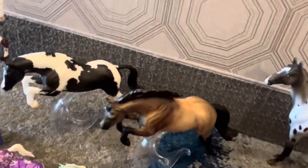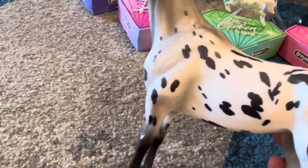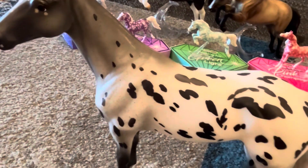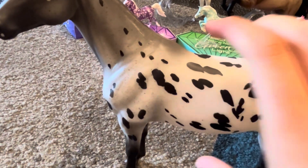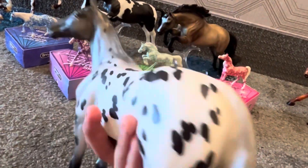Next is my surprise horse — my Girls Run the World surprise horse. I got the Rhone Appaloosa. I actually pulled the green one, then traded it for the Perlino, then traded it for the Chestnut Paint, then traded it for this guy. He was my favorite and I really wanted him, so thanks to whoever traded with me.